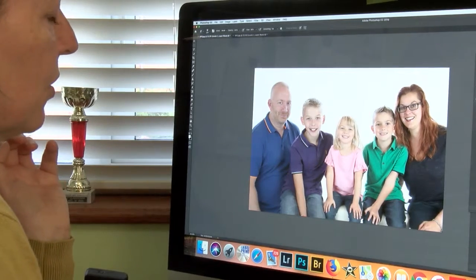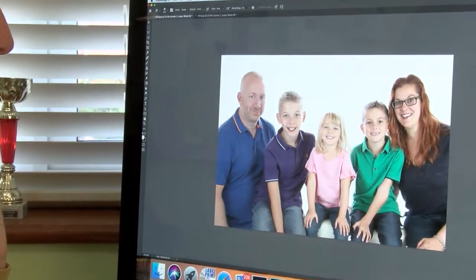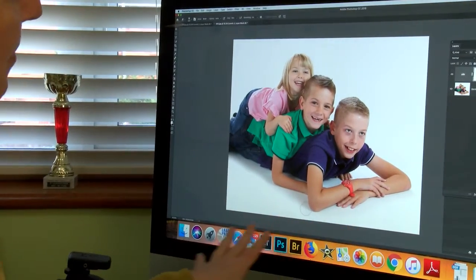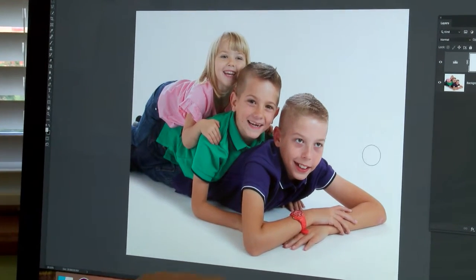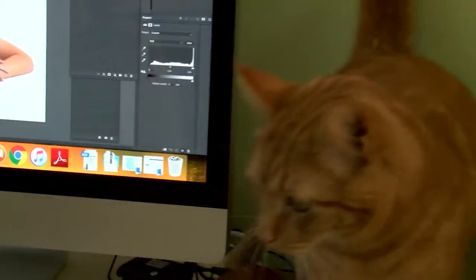I'm keen on getting the images as correct as possible in camera, but the images always need sharpening. I will also just add a little bit of punch to the images and whiten the background if it needs whitening. I make sure each image is perfect, ready for you to come and view. Usually with these shots there might be a little bit of marking on the background or whitening that needs to happen, so that always happens before you see the pictures.